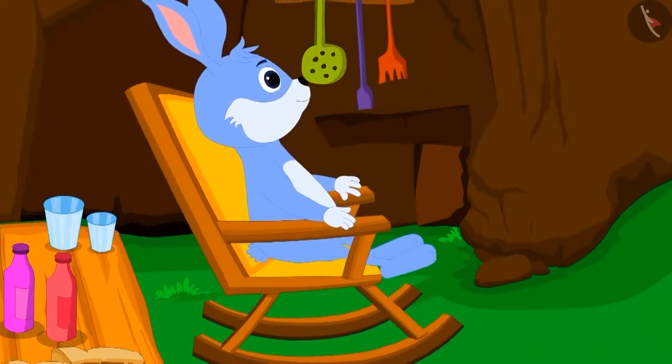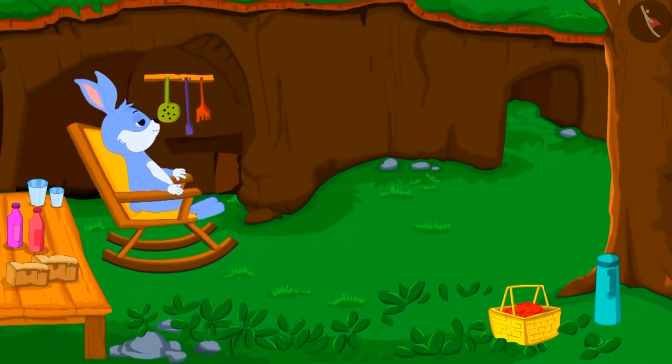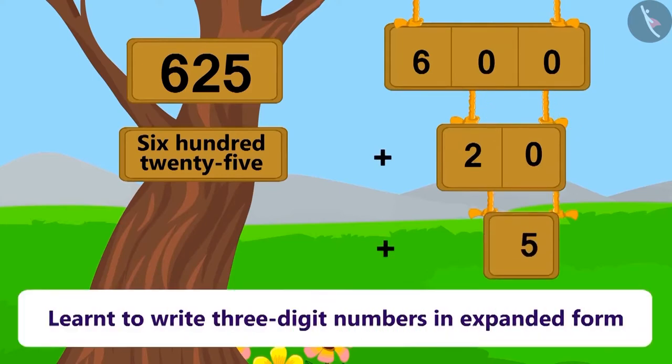Bunny bought a small house for himself and started living in it happily. Children, in this lesson, we learned to write three-digit numbers in expanded form. In the next video, we will see the interesting form of different numbers.